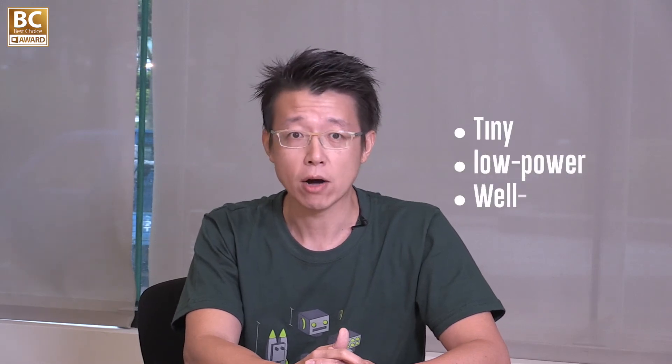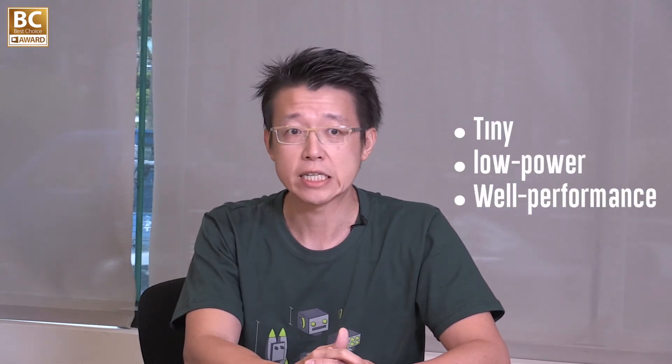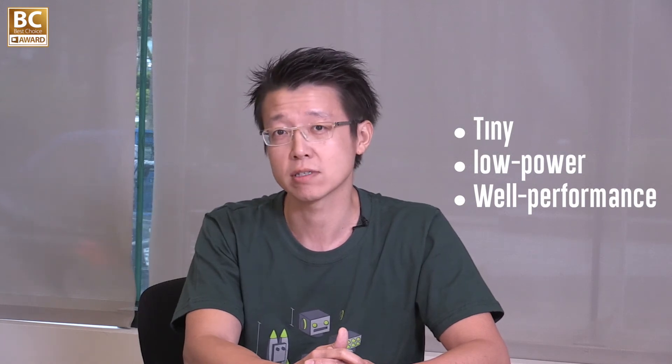With all the advantages of Jetson TX-1 mentioned — it's tiny, low power, great performance — it can easily meet the needs of all the users. That sounds exciting. And as far as I know, Jetson TX-1 is also an extraordinary product for independent developers and makers. So is the environment for developers friendly and does it provide a flexible and extensible interface?